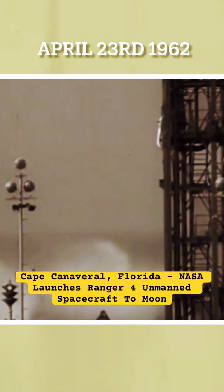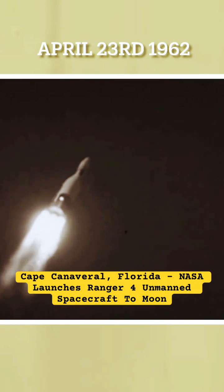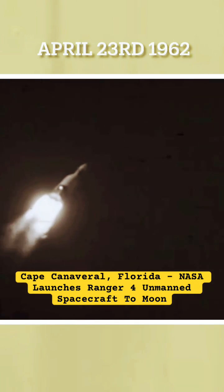Water is sprayed to reduce the heat left by the blast-off as Ranger 4 starts its 64-hour flight that will end just where intended, on the far side of the moon.